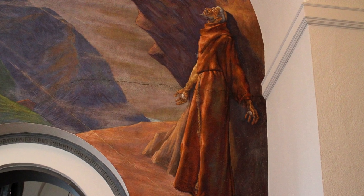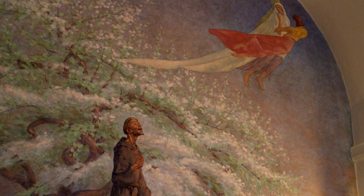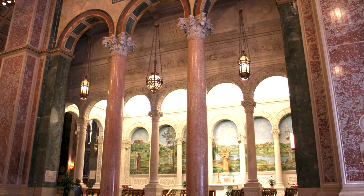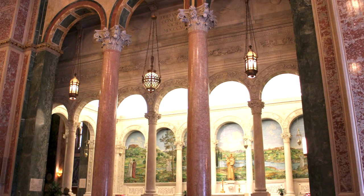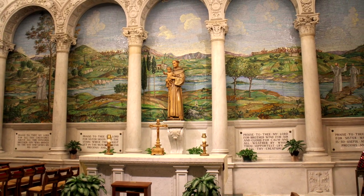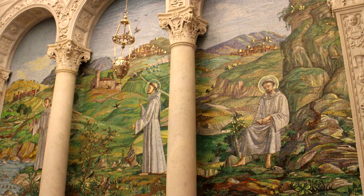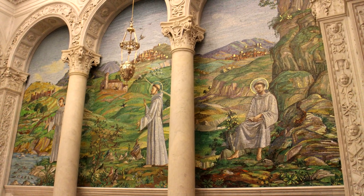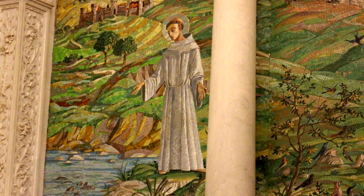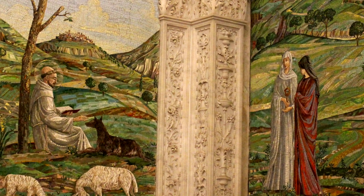These scenes depict St. Francis receiving the stigmata, or wounds of Christ, and here he is taking a lifetime vow of poverty. Earlier in 1898, the cathedral's first chapel was constructed in honor of St. Anthony of Padua, a follower of St. Francis. Although the marble was completed early in the cathedral's history, the beautiful mosaics were not installed until the 1960s. These highly detailed mosaics by Angelo Girardi depict scenes from the life of St. Francis and his disciples in the Umbrian hills of Italy.